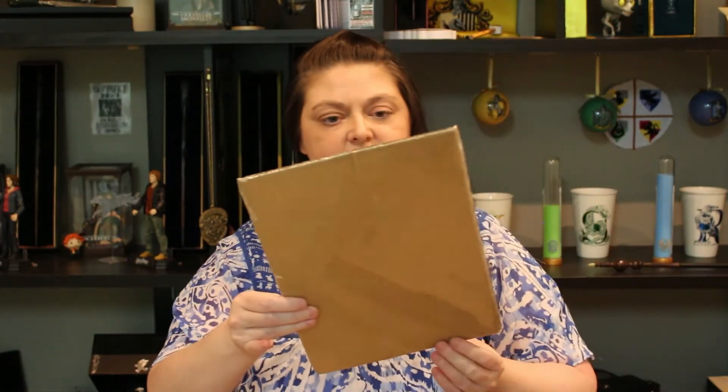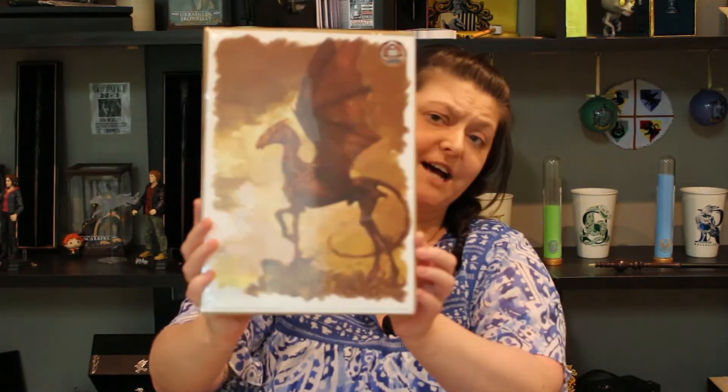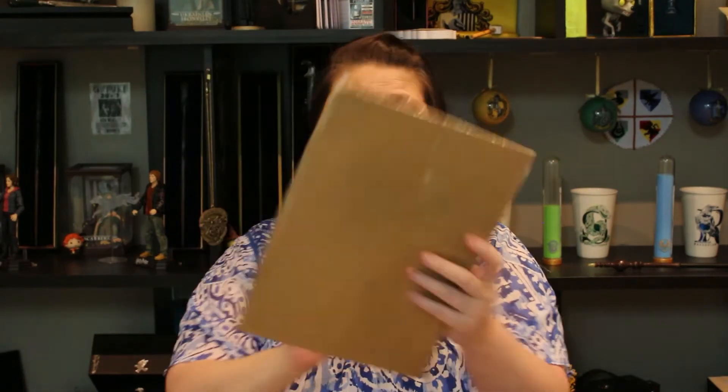What do we got here? This is very nice — wow, that's stunning. It is a Thestral. Thestrals are my favourite, I really, really like the Thestrals. That is done very, very well. That is stunning, oh my God. These people are so talented. I don't know what else to say about them.